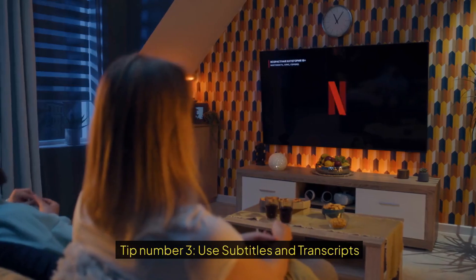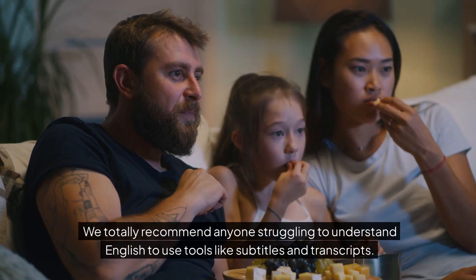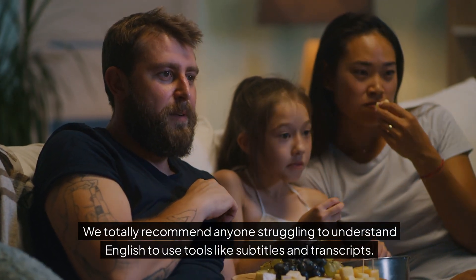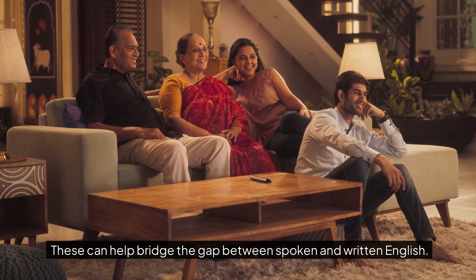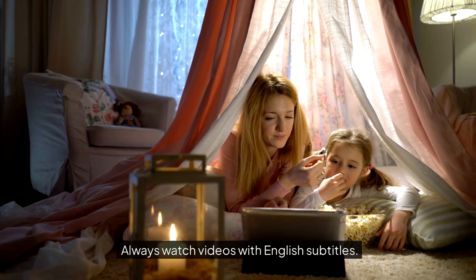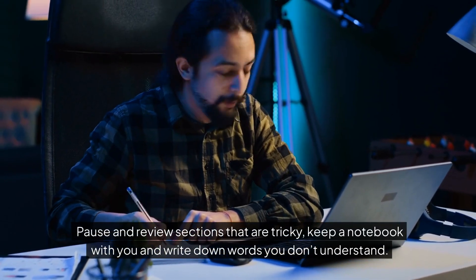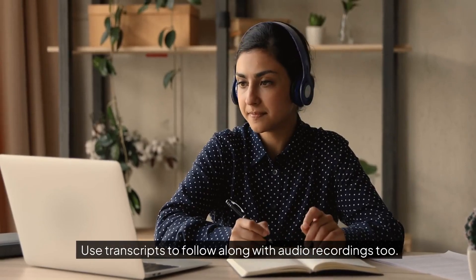Tip number three: use subtitles and transcripts. We totally recommend anyone struggling to understand English to use tools like subtitles and transcripts, as these can help bridge the gap between spoken and written English. Always watch videos with English subtitles, pause and review sections that are tricky, keep a notebook and write down words you don't understand, and use transcripts to follow along with audio recordings too.